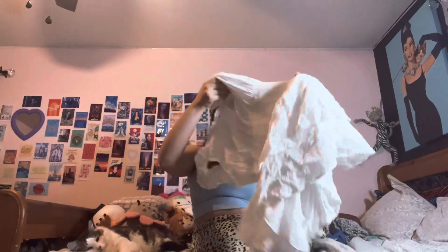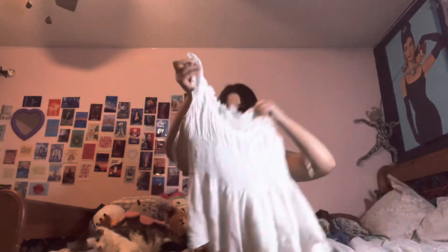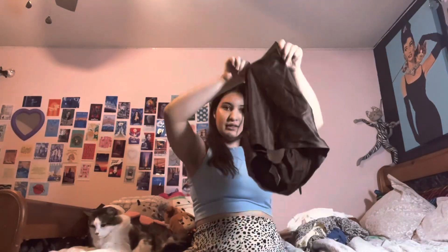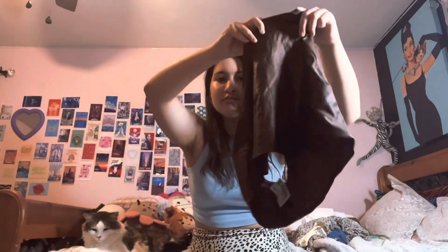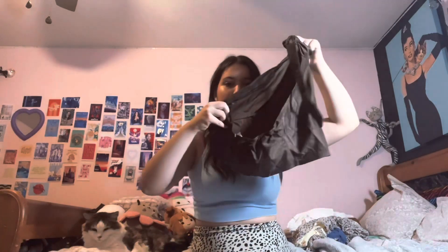Starting with a dress — or like a romper. This one's by Princess Pauline, it's a romper, very cute, and it was $15. Next is this Fashion Nova top, kind of like a halter — hard to see but it has a low back.